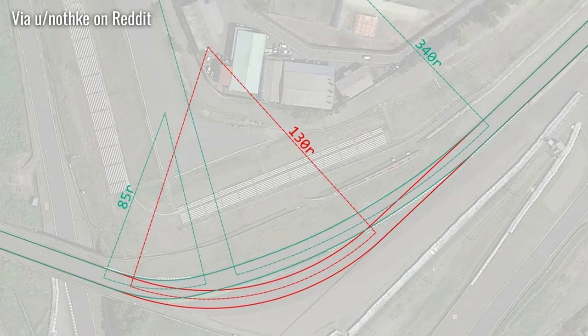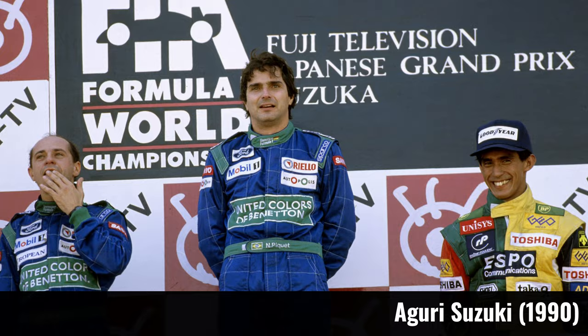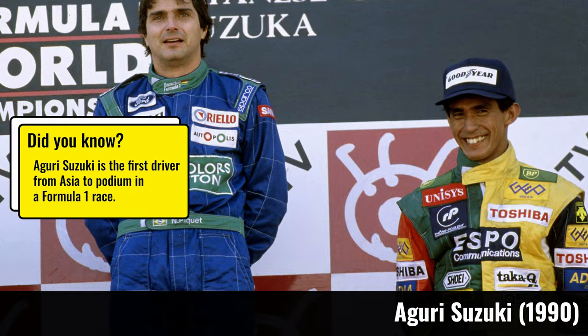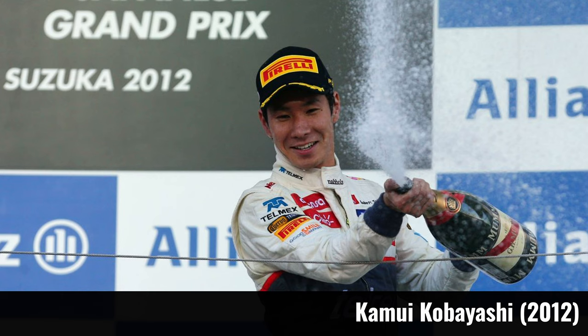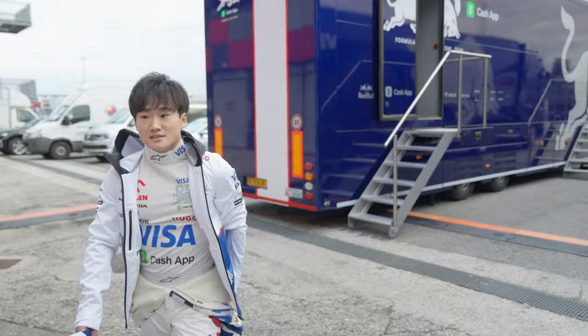Because Suzuka used to be held towards the end of the year, it has been one of the most title-deciding races in F1, deciding the world champion five times in a row between 1987 and 1991, and hosting 12 title-deciding races in total. No Japanese driver has ever won their home race at Suzuka, though both Suzuki and Kobayashi took third place on the podium — Kobayashi's only career podium. It'll be interesting to see if Tsunoda can take a podium or win in front of his home crowd.